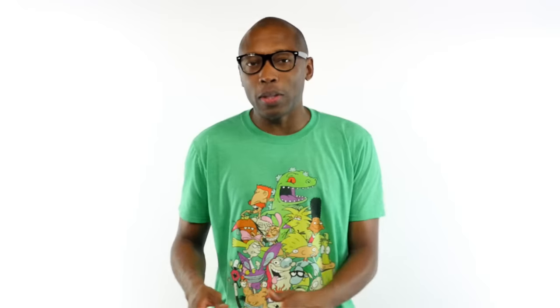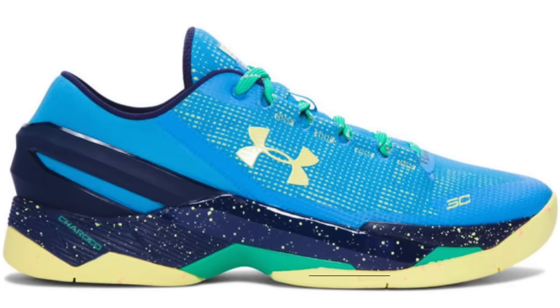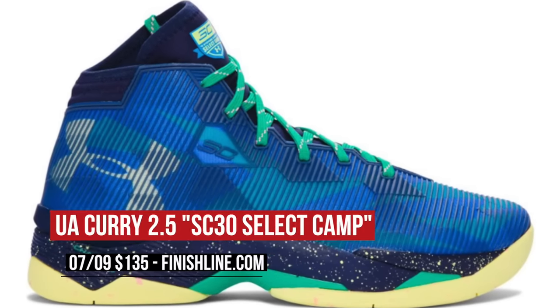Switching really quickly to Under Armour — the SC30 Select Camp gets two pairs of Currys, the low and the mid. The low will cost you $120, while the 2.5, which will be in stock at Finish Line, will cost you $135.